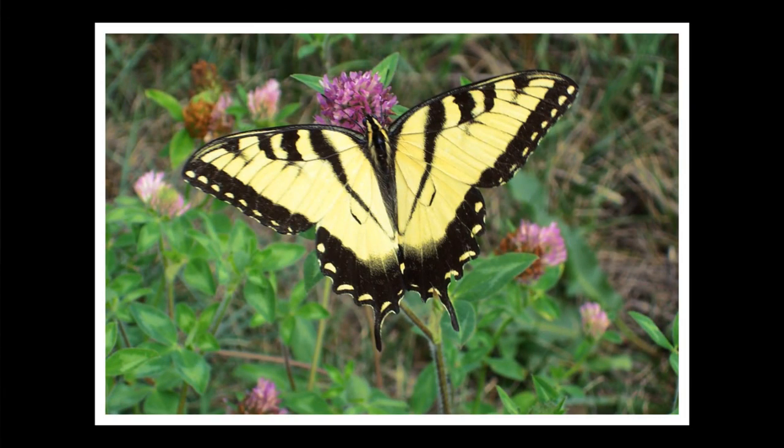The Canadian tiger swallowtail is a relatively medium-sized yellow and black butterfly. Its caterpillars eat birch, aspen, and black cherry.